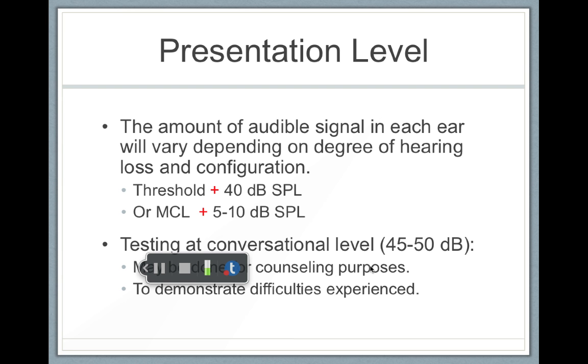The presentation level is about 40 decibels above the threshold for the speech recognition score, or the MCL plus 5 or 10 decibels — you could use your best judgment, as there's a little bit of variability. You could also test at normal conversation level, which is 45 to 50 dB, and remember that's used for counseling purposes to demonstrate that difficulties are experienced.